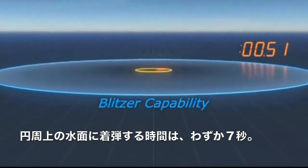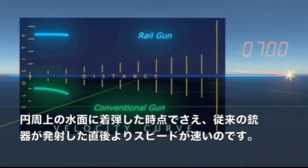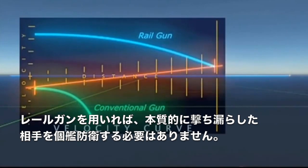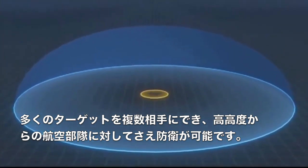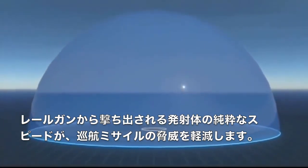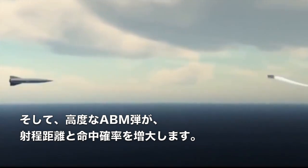A round can reach the horizon in just seven seconds — performance that's not achievable with current systems. At the horizon, the round still has greater velocity than a conventional gun has at its muzzle. The Railgun essentially moves a ship's point defense out to the horizon. Able to engage more targets simultaneously, the Railgun can even defend against airborne threats at high altitudes. The sheer speed of the Railgun's kinetic projectile reduces the threat of maneuvering cruise missiles, and advanced airburst munitions provide increased range, probability of hit, and kill.